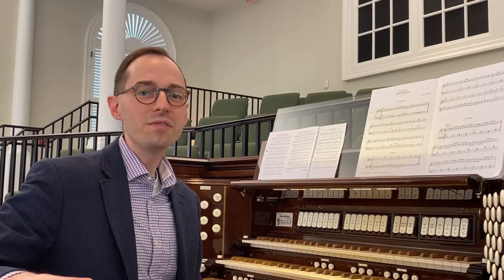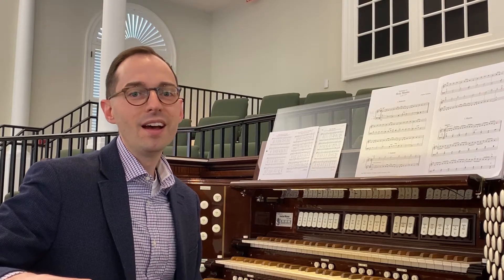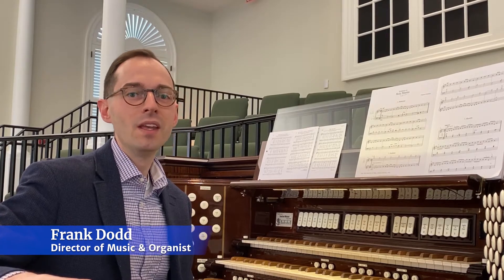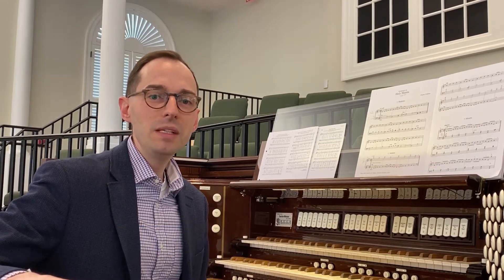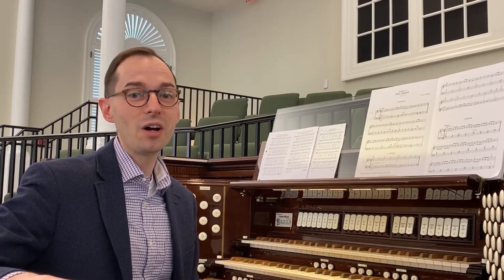Hello, and welcome to the Organ Loft of Westminster Presbyterian Church in Lancaster, Pennsylvania. I'm Frank Dodd, the Director of Music and Organist here at Westminster. Now that we've been live streaming our services, what I do at the organ each week has become much more visible. So I thought it would be neat to invite you up into the loft to give you a demonstration of our church organ.